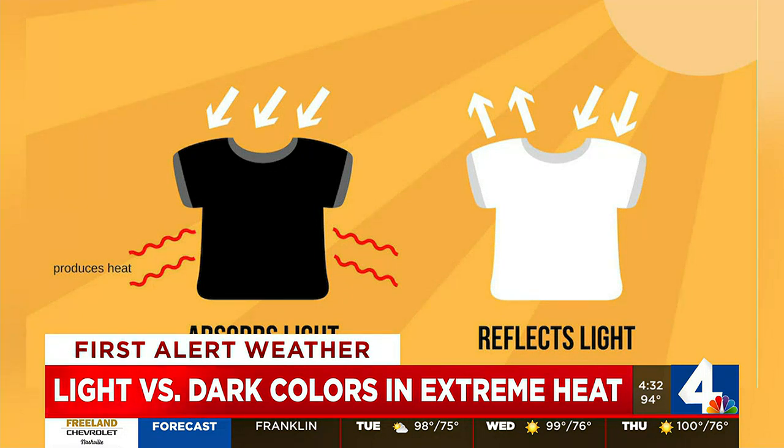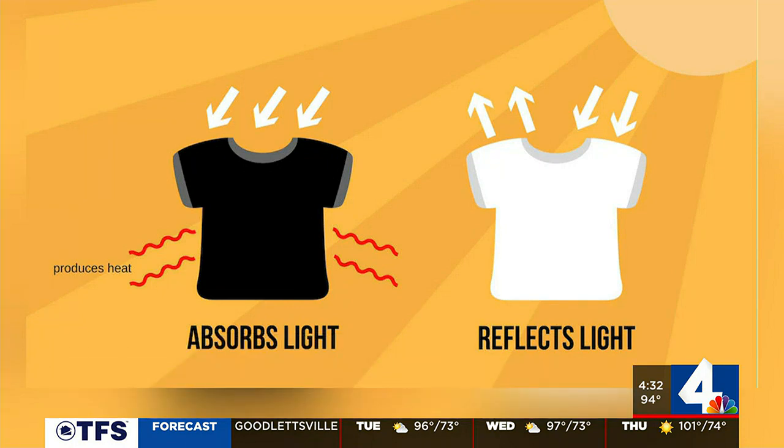With clothing, the same principle applies — wearing light colors like a white shirt, for example, can actually keep you cooler on a hot day. There are other steps on top of this you should be taking, like staying hydrated and taking breaks in the A.C., but this is certainly something you can keep in mind on the hottest days of summer.